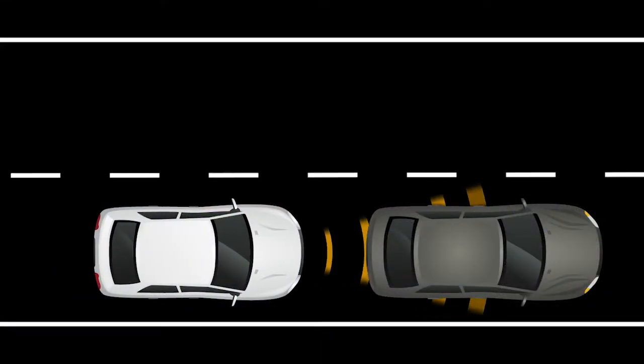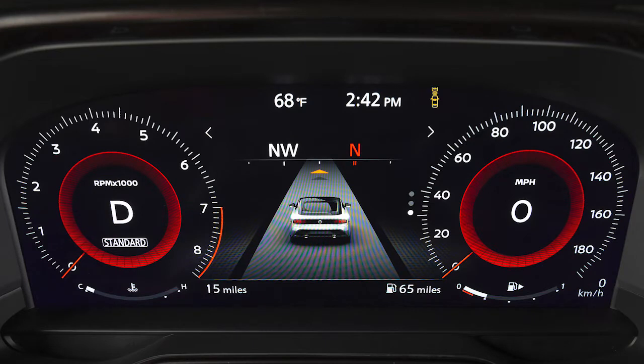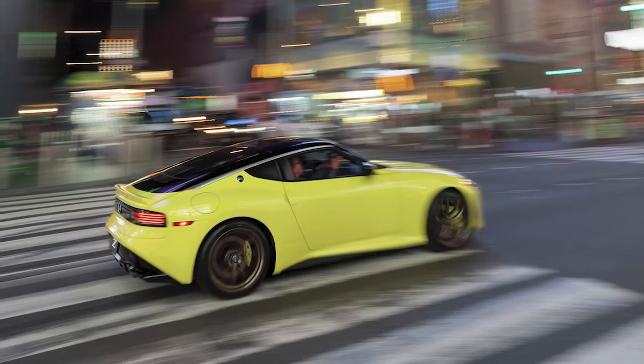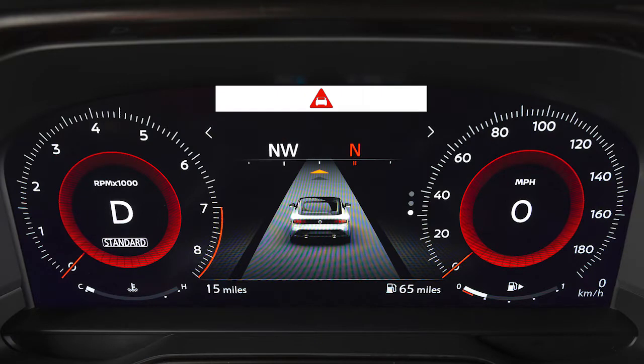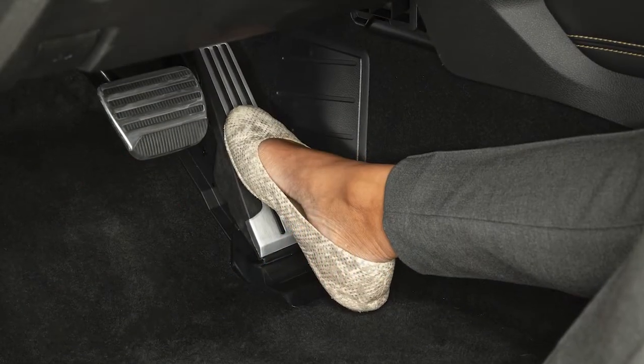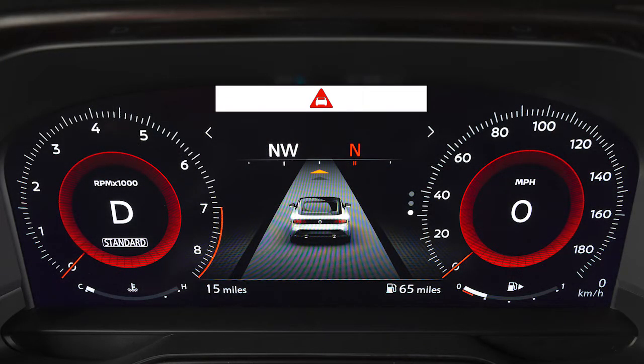If a risk of a forward collision with a vehicle is detected, the system provides a warning to the driver by a visual indicator along with an audible alert. If a risk of a forward collision with a pedestrian is detected, the system provides a warning to the driver by a flashing indicator along with an audible alert. If the driver does not take action, the system issues another visual and audible warning and also applies partial braking.